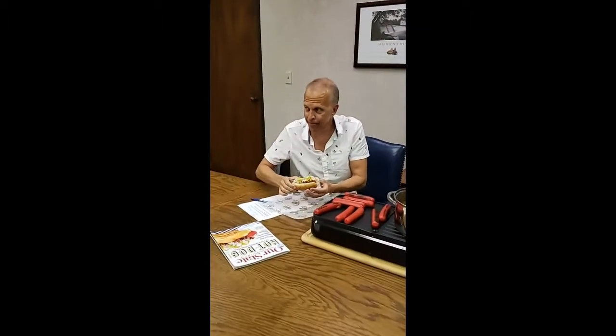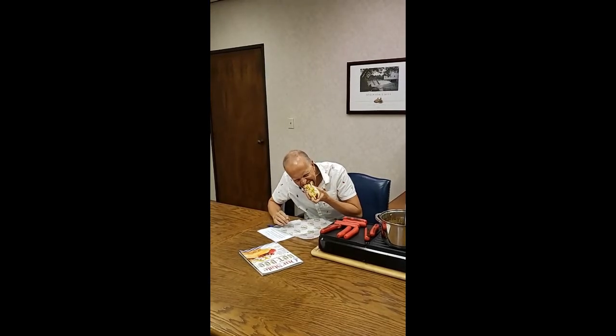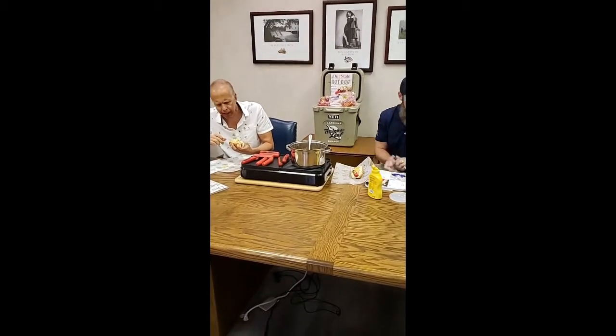I'm going to dig right in. I apologize to folks out there who maybe don't have one — or maybe by now they've grabbed one. Carolina style. Let's see. Oh, man. That's good. One thing they don't teach you in journalism school is how to eat a Carolina-style Brightleaf elegantly. I love that hot dog.